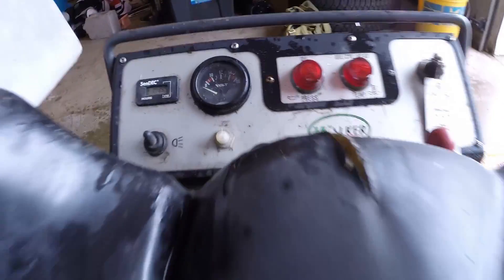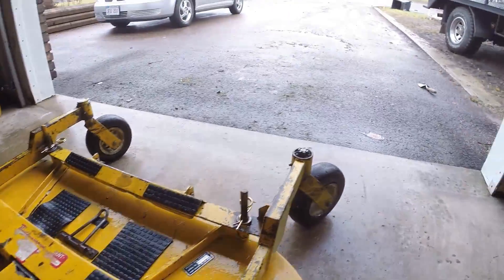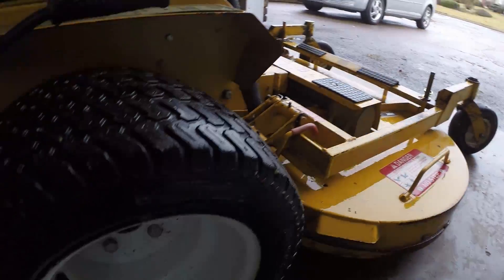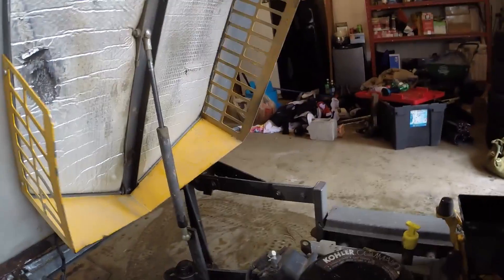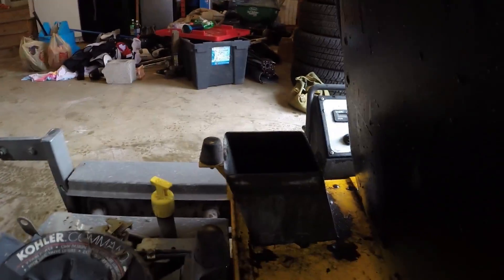I was very excited about that. For the longest time I've wanted a Walker Mower and finally it's come true. So after I won the bid, it became the question of how am I going to get this mower from Toronto, Canada to Eastern Canada. It was about a 15 to 18 hour trip and there was a big storm coming, and I wasn't too sure on how I was going to bring this mower across the country.